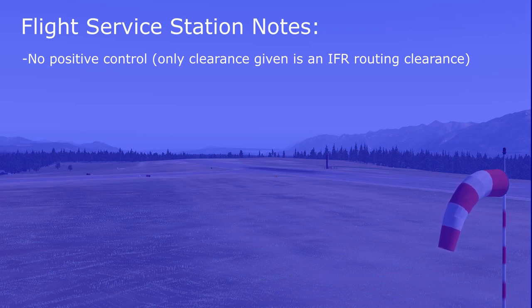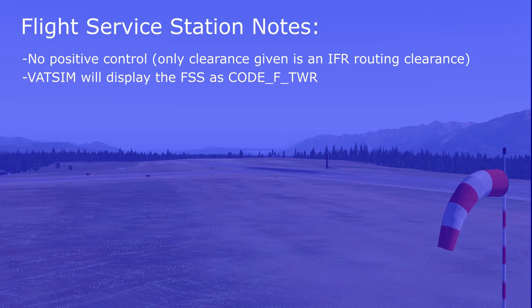Some important notes for pilots: The way an aerodrome's FSS will display on VATSIM is the airport code, underscore, F, underscore, TWR — the F meaning Flight Service Station.